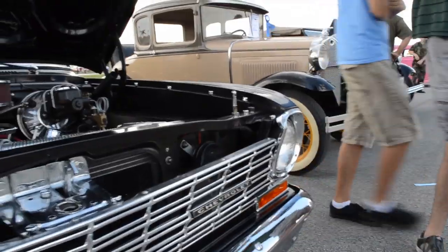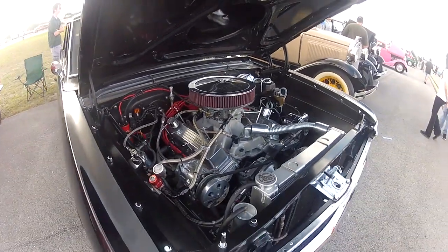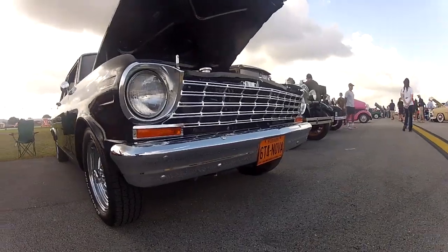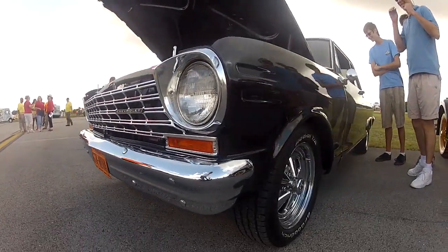I used to have one when I was a kid, and it didn't look this good. Now that I can afford to do it, I wanted to restore one, and here it is. I try to go to all the car shows that Novas are in, so we have a lot of fun with it, and it never ends.